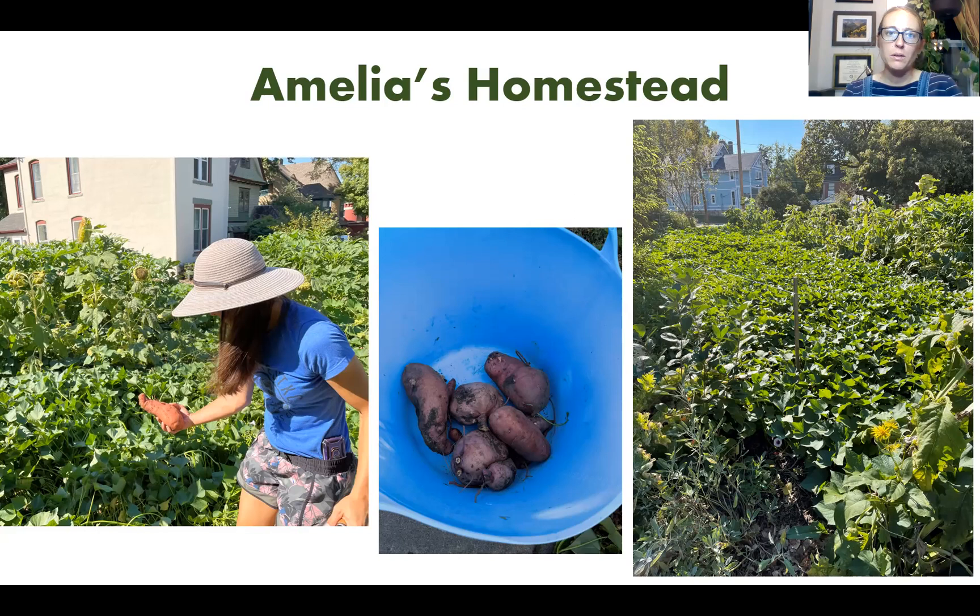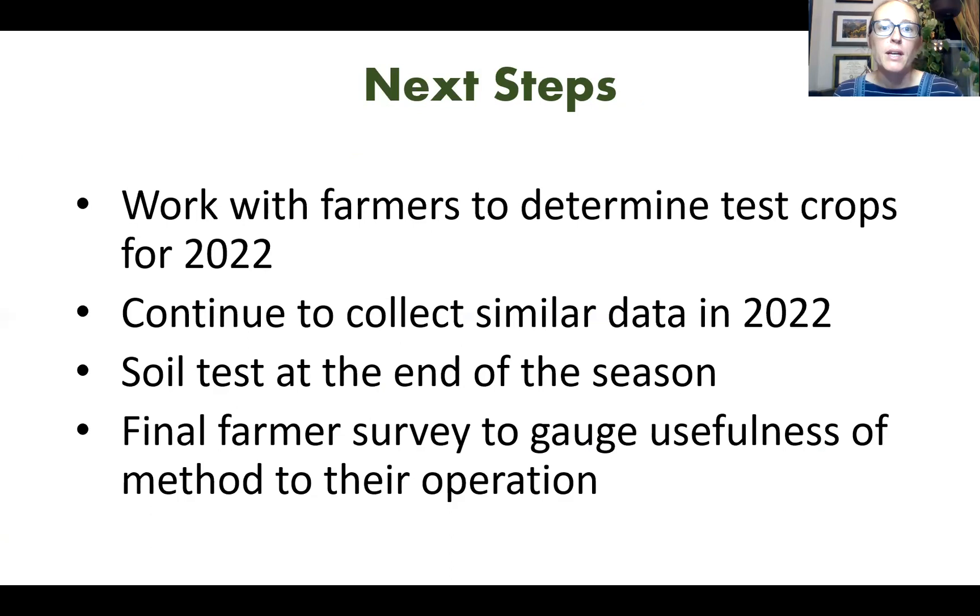I'll say a couple of quick words on next steps. We'll be working with our farmers to determine which crop to plant in 2022. Dan mentioned tomatoes as a good follow-up — a high-dollar crop compelling for farmers working for profit. Jackie and I discussed doing cut flowers, which might benefit her operation better. We'll also work with each farm to figure out the best winter treatment going into next season — cover cropping, adding more material, or leaving it to see the residual benefit from the 2021 season.